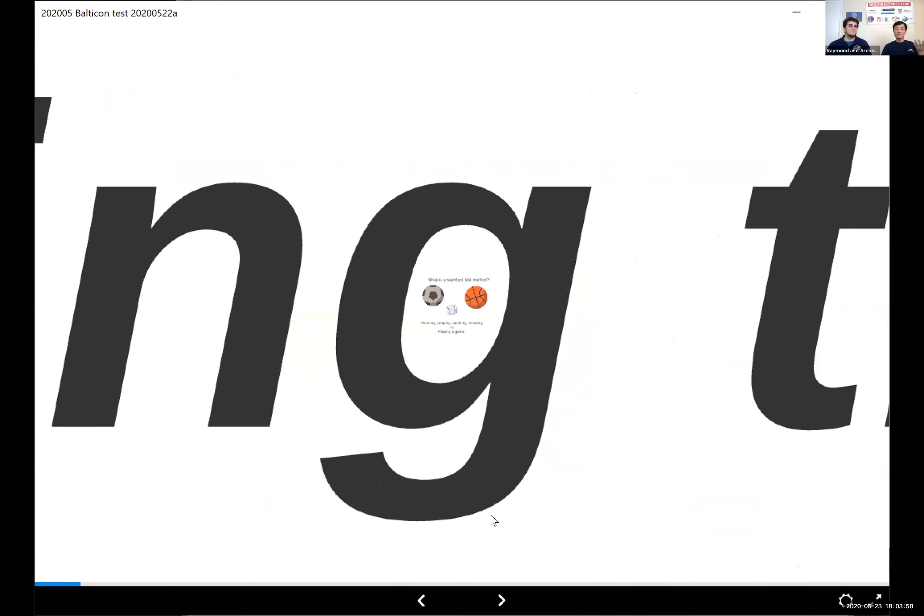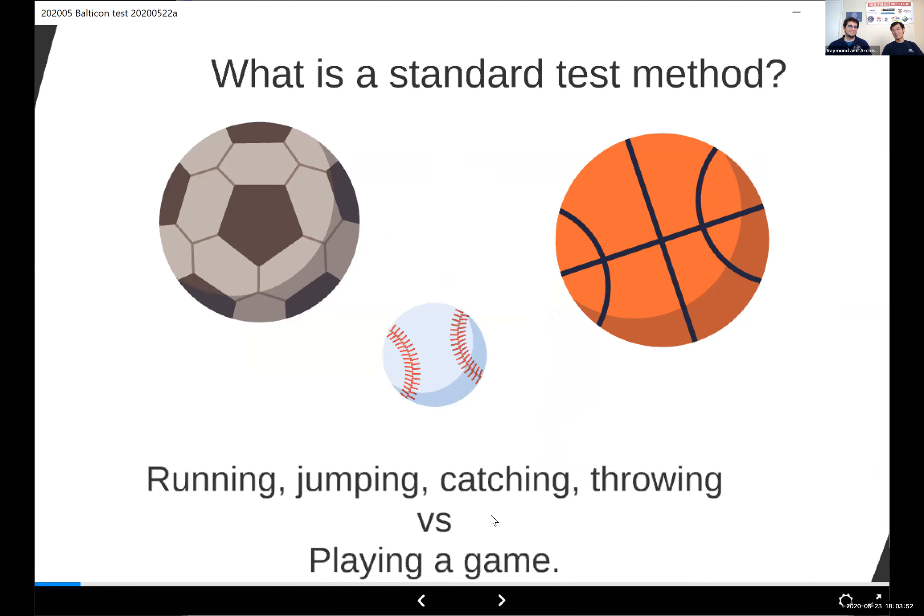Think about your average game of football. When a football coach is looking for new players, they don't just make them play the game over and over again to see who to bring in. You have the scouting combine — you have standard tests: running, jumping, catching, throwing. The coach understands these mean certain things in the game and mean certain things for different positions.